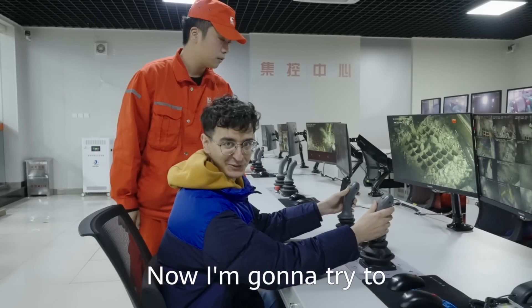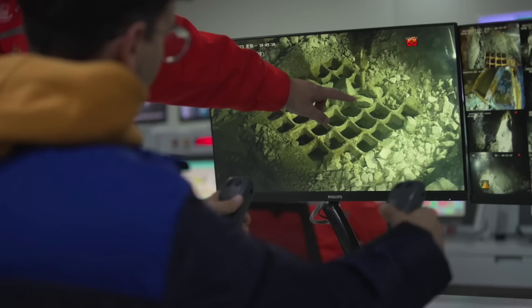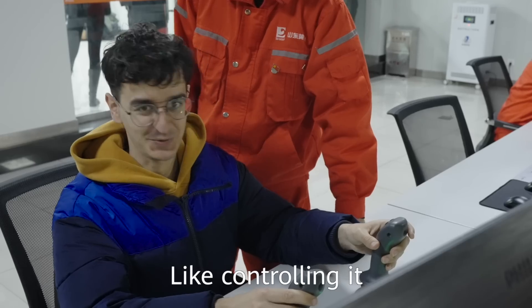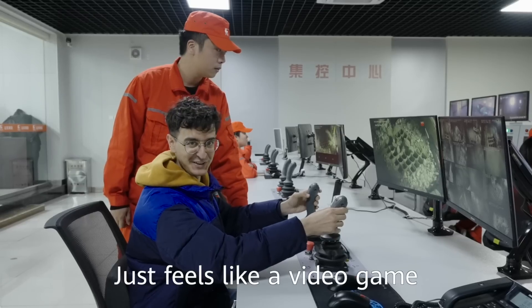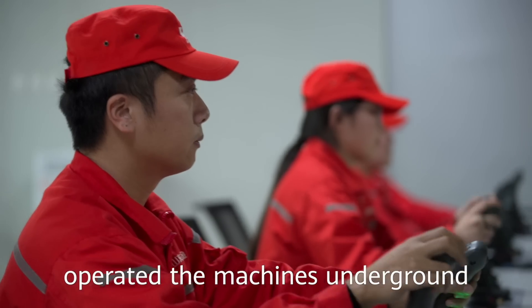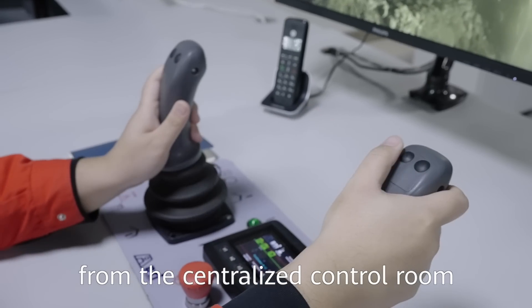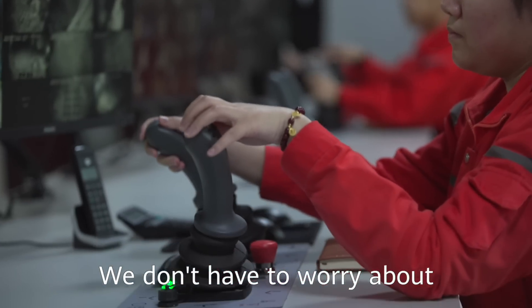So now I'm going to try to move these rocks right here. It feels very easy — controlling it in real time, it just feels like a video game! In the past, there were workers operating the machine directly on-site. Now, our workers at the control center can easily operate the electric locomotives without having to worry about safety issues.